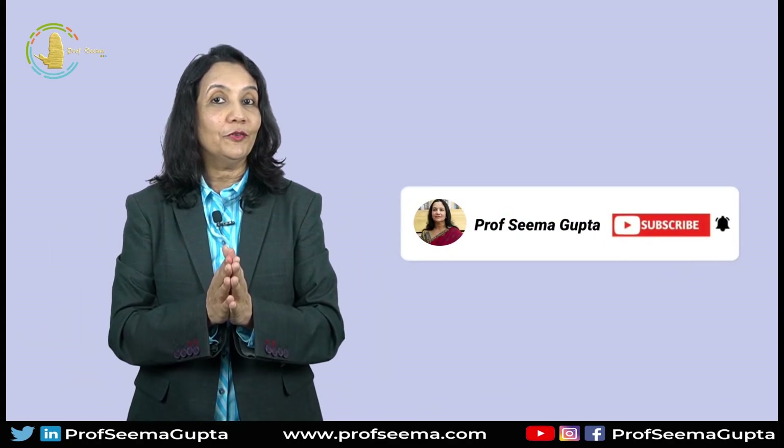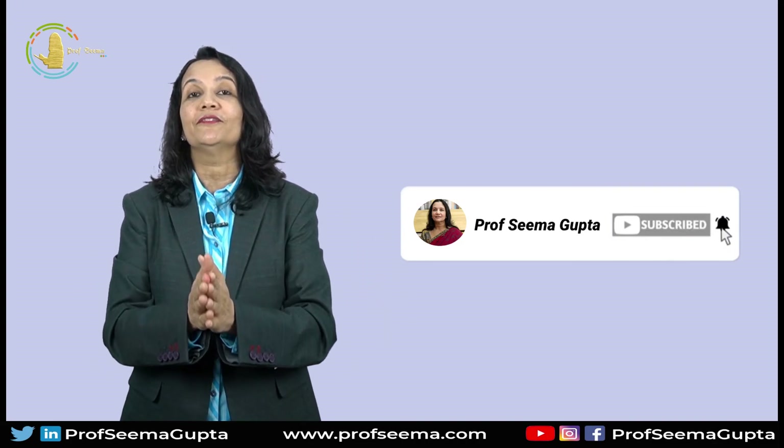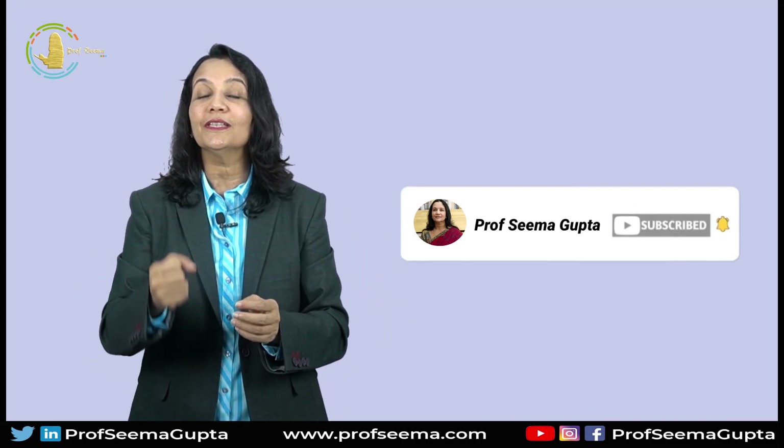So this brings me to the end of this video. If you liked my video, do like, subscribe and share, and don't forget to click on the bell icon. See you, until then, bye.